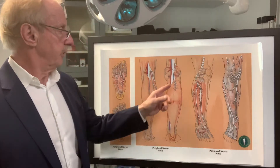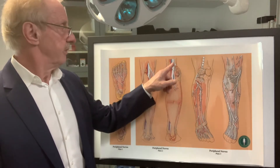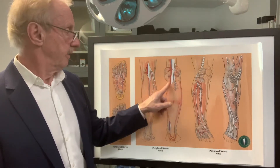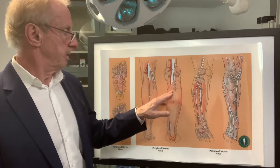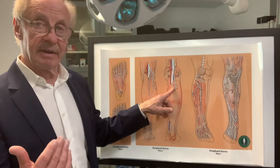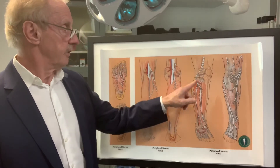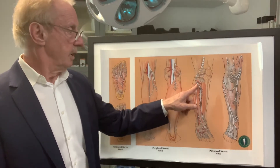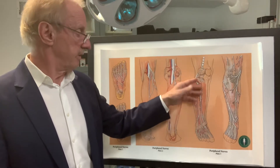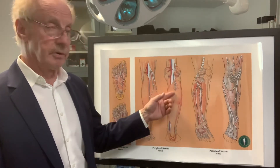The first nerve tunnel is in the back of the calf — this is called the soleal sling, in the upper one-third of the calf. A nerve divides above the knee, one branch goes down the back of the calf, and where that muscle ends there is a fibrous band called the soleal sling, where you get a lot of compression. There's also on the outside another nerve tunnel called the common peroneal nerve, or common fibular nerve, which affects everything on the front of the leg and down to the top of the foot.